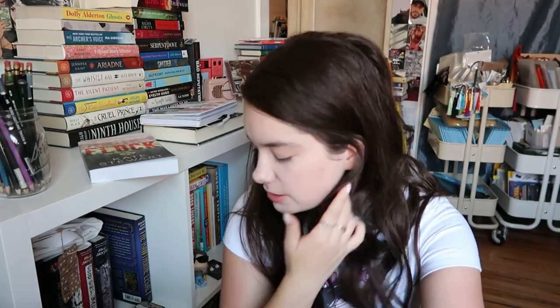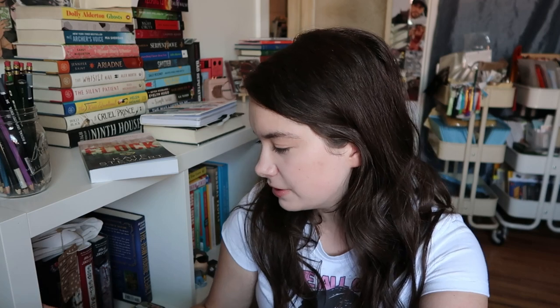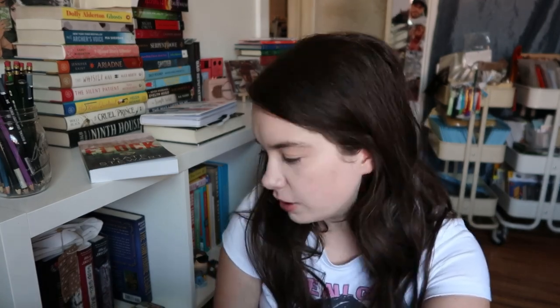Hello everybody and welcome to my channel! Today I'm going to be reorganizing my bookshelves. I have this cube shelf right here and a Billy bookshelf from IKEA over there. I have to reorganize everything basically because I have a bunch of supplies from my small business that I need to put away, so I'm going to try my best to clear out a few cubes for my supplies. I'm definitely going to have to put books behind books, but we're going to try our best to make it work.